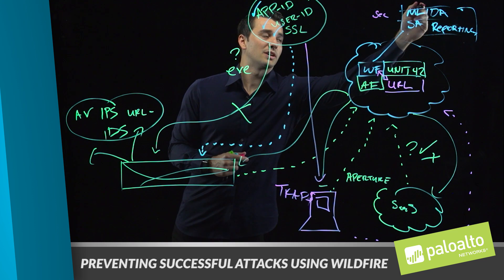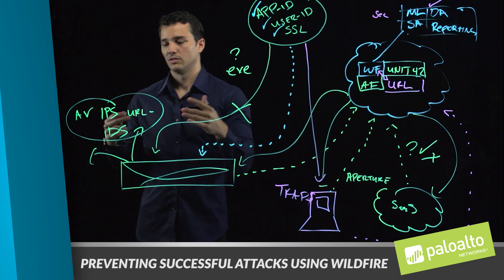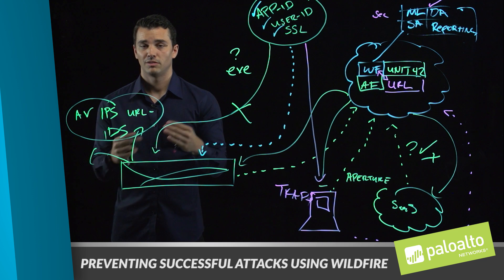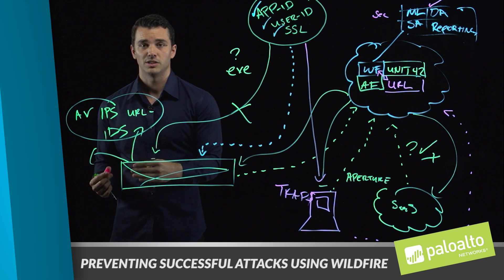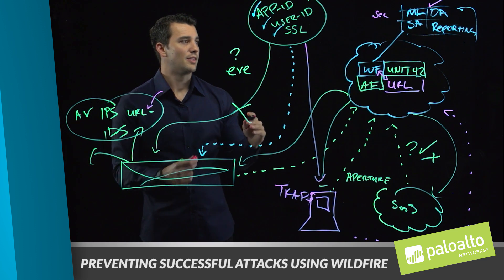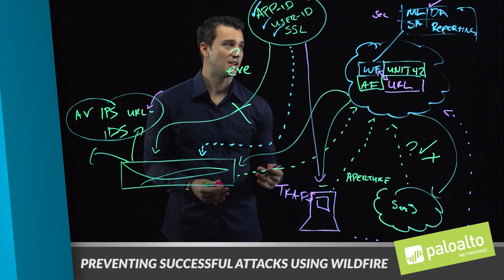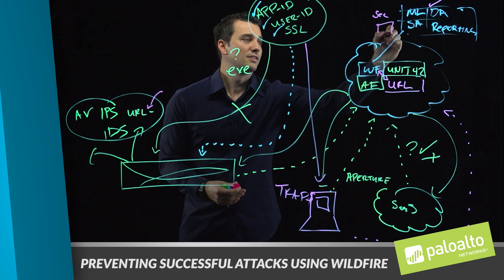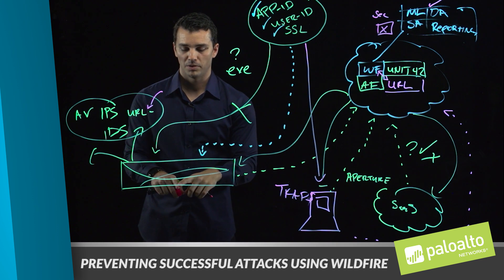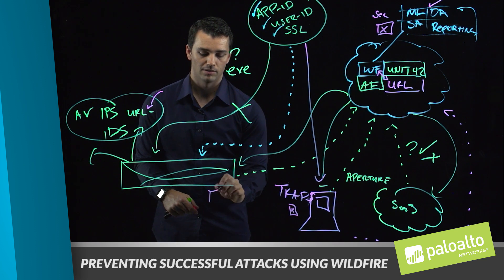Dynamic analysis is really important because it gives us feedback that we then integrate and deliver to our firewalls in the form of IPS signatures, threat AV signatures, and WildFire preventions — and also URLs. The idea here is that this is an entire closed loop of prevention capabilities. If I have sample X identified, I'm going to produce protections to prevent variants of that sample across the entire customer environment.